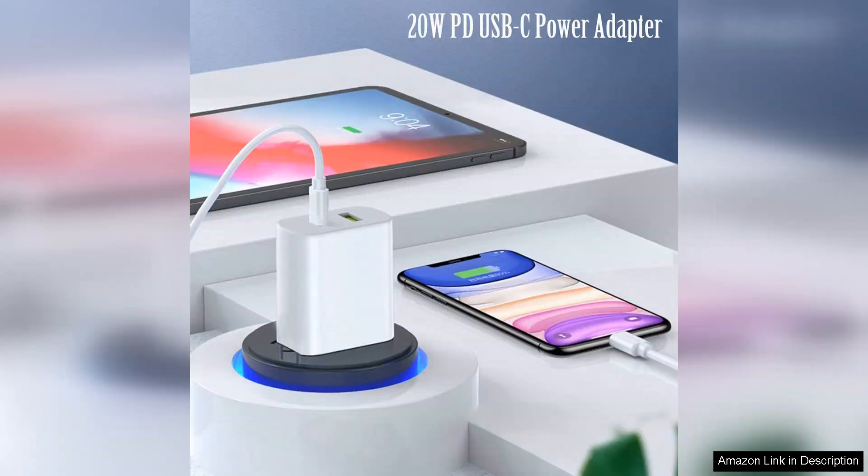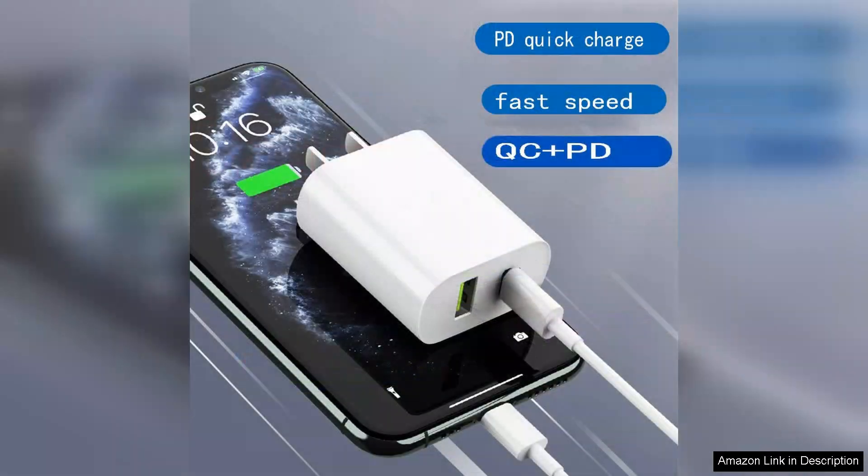First off, the design of the chargers is sleek and compact, making them ideal for travel or for keeping in a small space. They easily fit into any outlet and don't take up much room. The build quality feels robust, which is promising for long-term use.